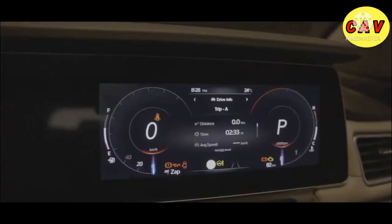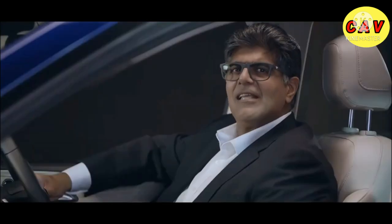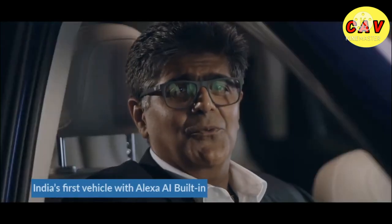This super screen — our dual 10.25 inch display — is the widest in its segment and is actually the digital cockpit of the Adrinox. Alexa lives in here too. Simply mention what you need and she'll do it for you.